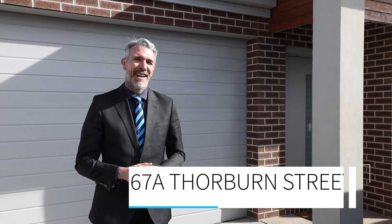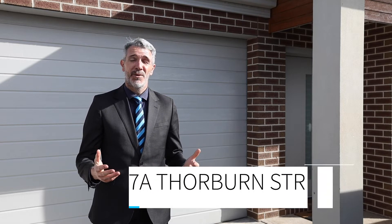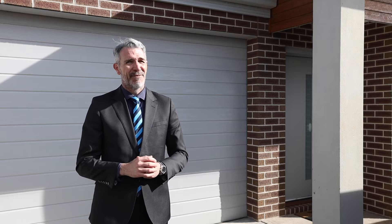Hi, Joe Gurgic here from Harcourts and welcome to 67A Thorburn Street here in Belle Park. This beautiful and modern townhouse features three bedrooms, ensuite and a great-sized double garage. Perfect to live in or comes with renters — an excellent investment.